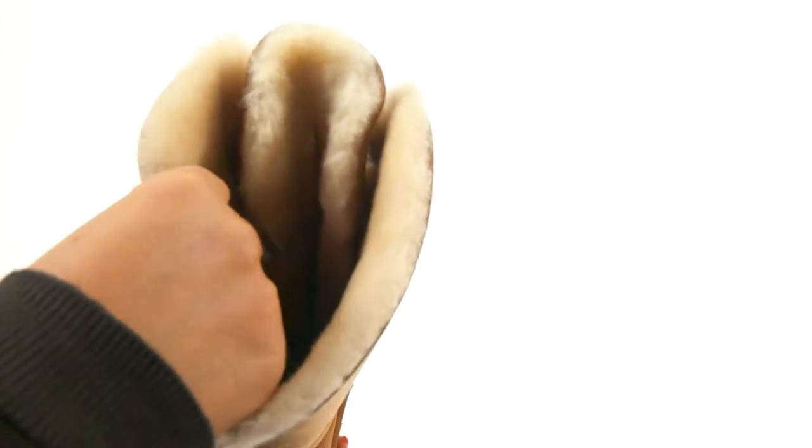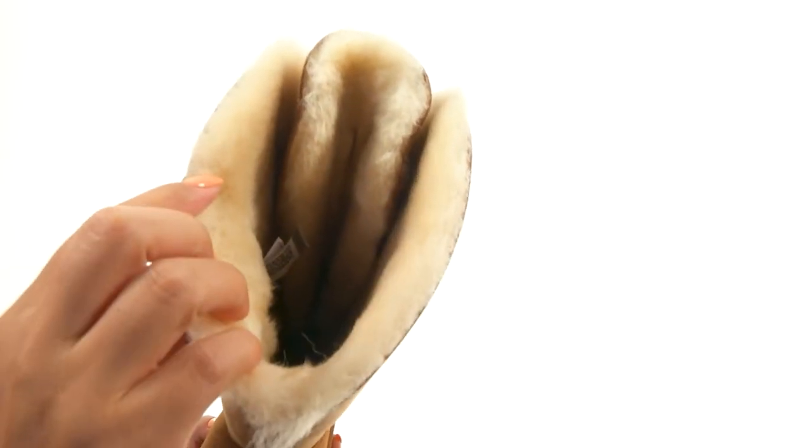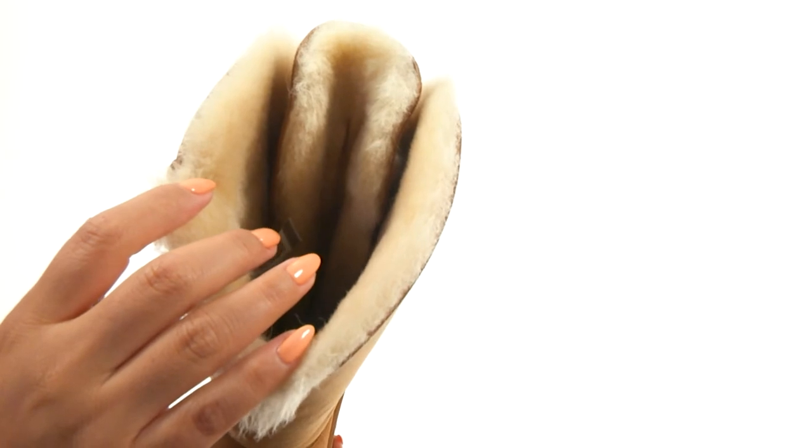On the inside, there's UGG Pure Wool Lining for a great next-to-skin feel. They offer a cushioned footbed for all-day comfort and support.